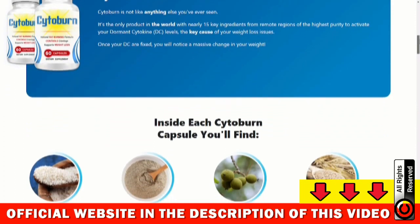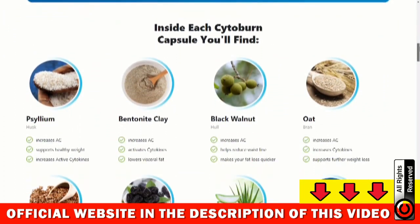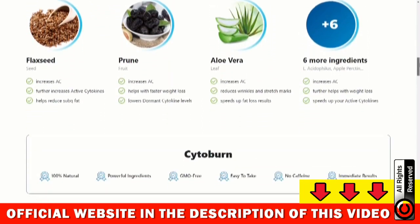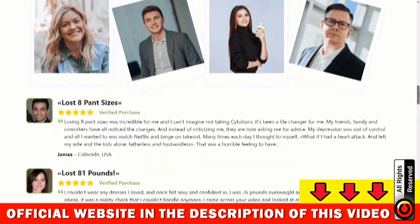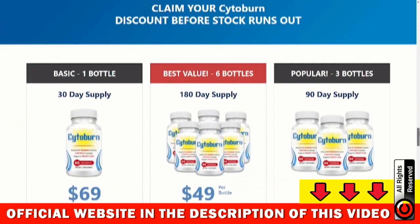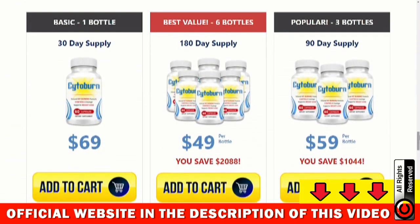I'll explain what Cytoburn is and if it really works. Cytoburn is a supplement that has a natural formula with concentrated ingredients that help speed up your metabolism, remove excess fat, and thus help you lose weight quickly. It is a moderately effective supplement for everyone who wishes to follow a ketogenic diet. It uses science-proven ingredients and can help you lose weight without needing to exercise frequently or stop eating.